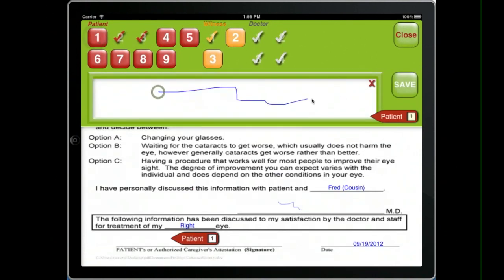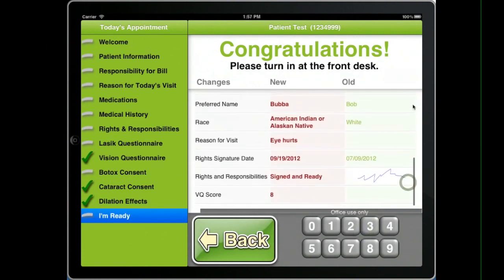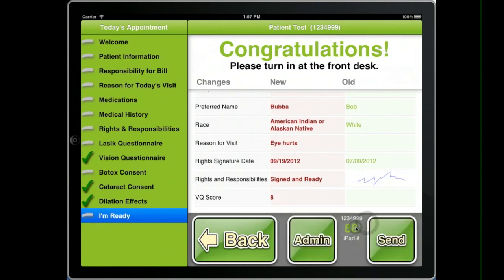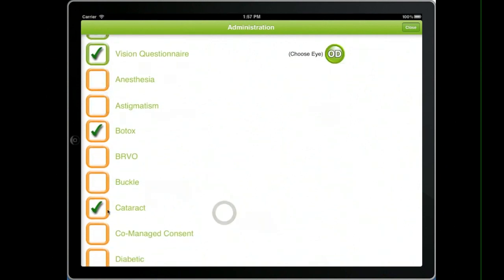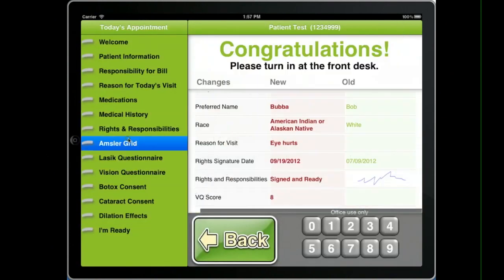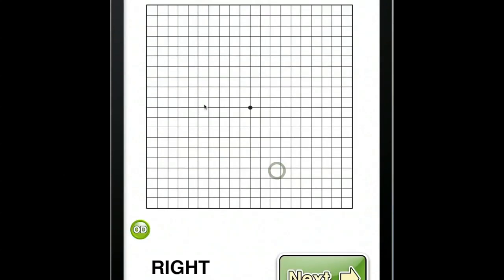All these things are directly converted into a flat PDF and transferred directly back into the EHR record. We can review the changes that were made to the data and check for signatures. We can even go into an admin screen and choose things we may have forgotten, like an EMSR grid test or other consent forms. We hit close and hop into those.